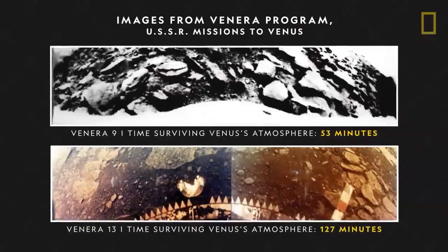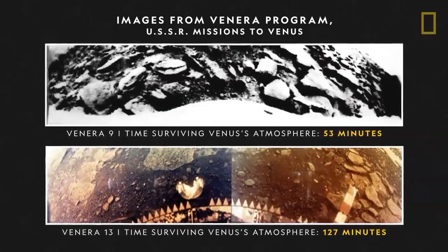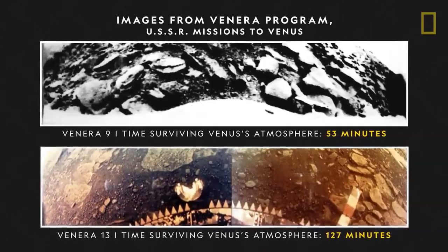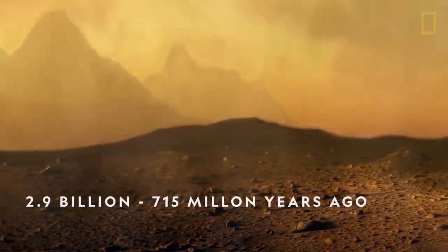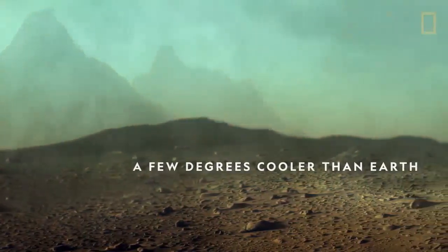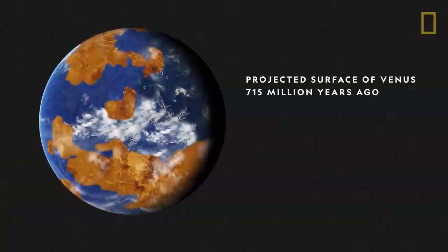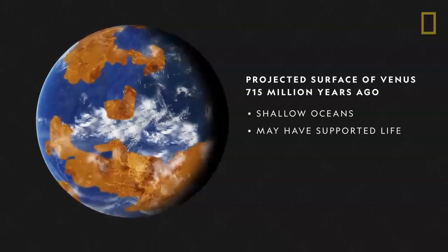Venus is so inhospitable, neither humans nor spacecraft are able to survive on the planet's surface. But some scientists speculate that Venus wasn't always so unwelcoming. From roughly 2.9 billion to 715 million years ago, global temperatures on Venus may have been just a few degrees cooler than Earth's are today, and scientists theorize that the surface may have contained shallow oceans that could have held enough water to support life.